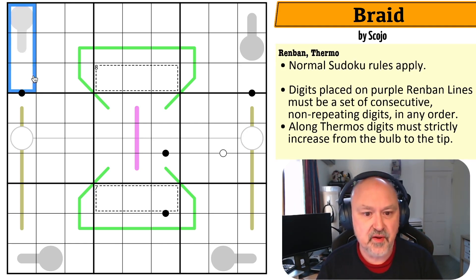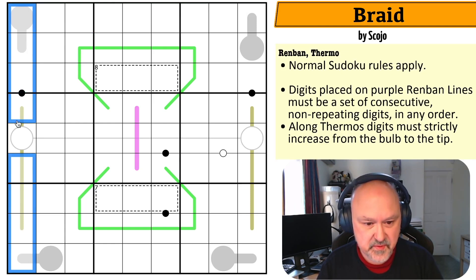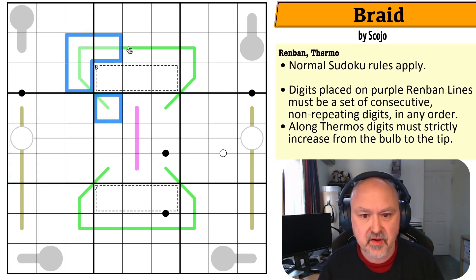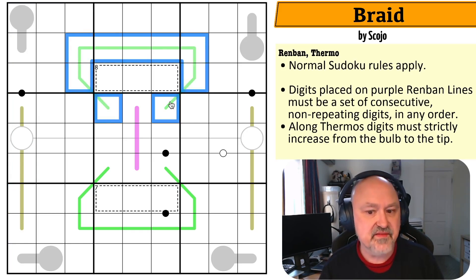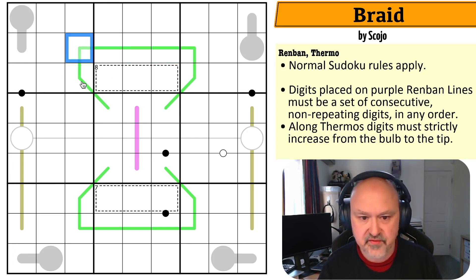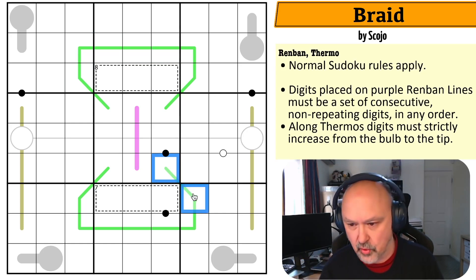Lots of rules to get through on this one, so let's get straight into it. Normal Sudoku rules apply: in every box, every row, and every column, the digits one to nine must be placed without repetition. On green German whisper lines, adjacent digits on the line must have a difference of at least five — so the difference between any two adjacent cells will be five or more.